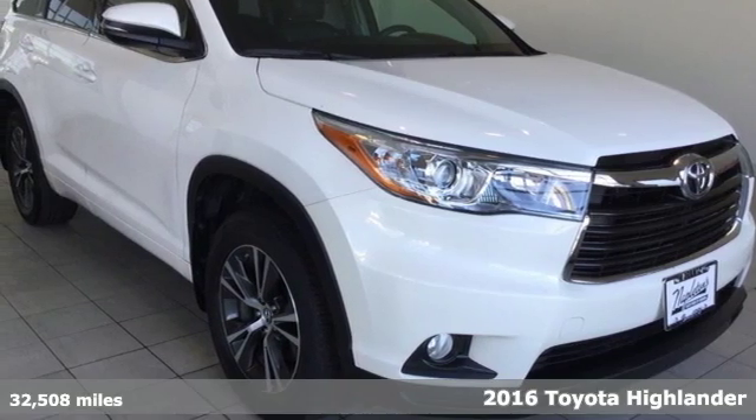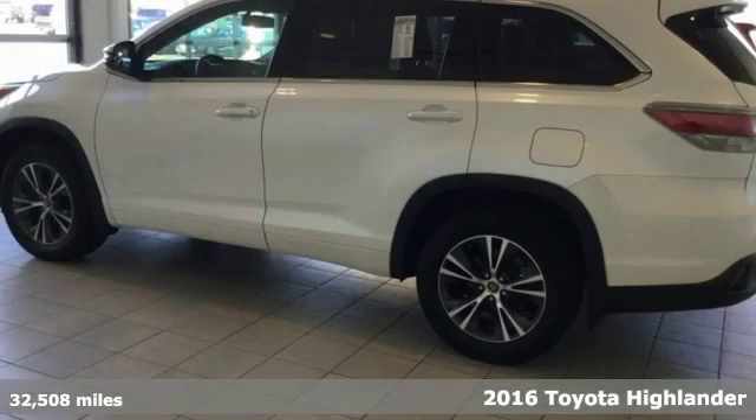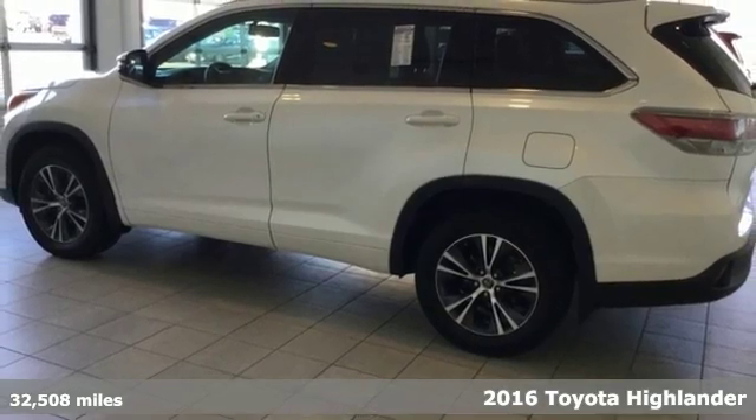It's a 2016 Toyota Highlander. Toyota: steered by ingenuity, driven by passion.